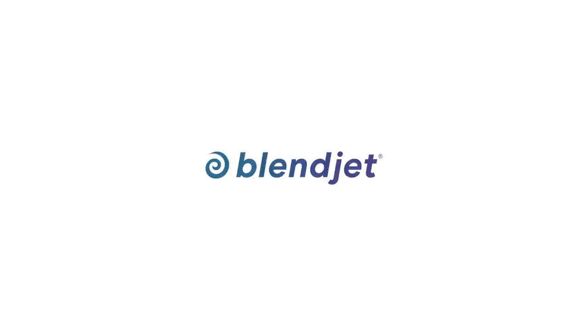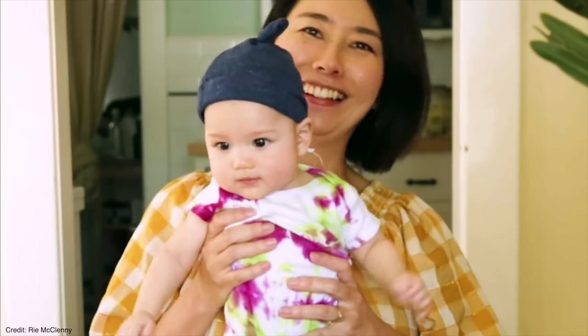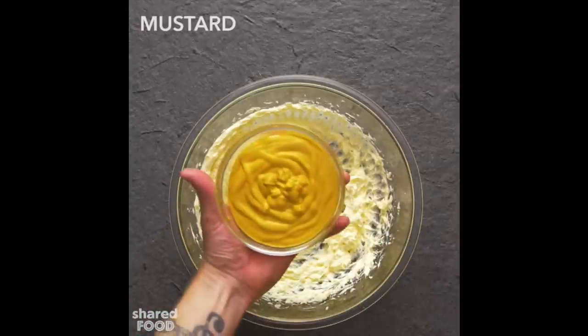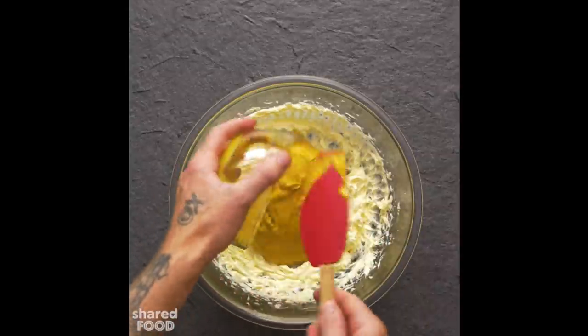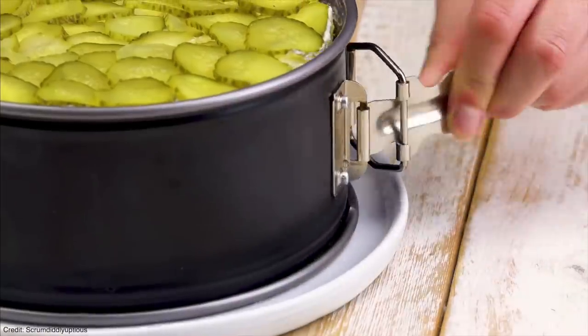Today's video is sponsored by Blendjet. I had a realization the other day — I think I'm slacking. You've got new channels posting 500 times a week, people taking care of literal children and still posting better content than me. So naturally, I think it's only fair that I punish myself a little bit and recreate some of the internet's most vile recipes I've maybe ever seen. You guys have been sending these to me for years and they've just been hovering over this channel like a damn dark cloud. So let's just get two of them out of the way today.